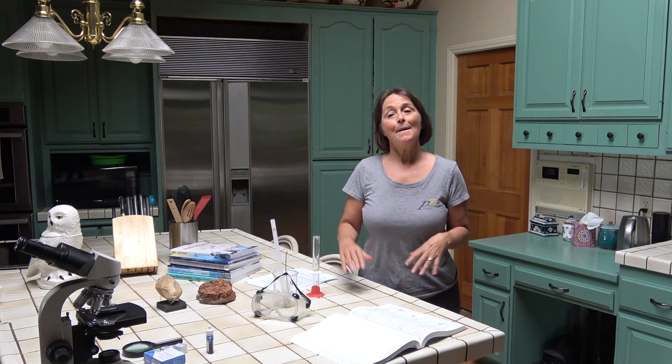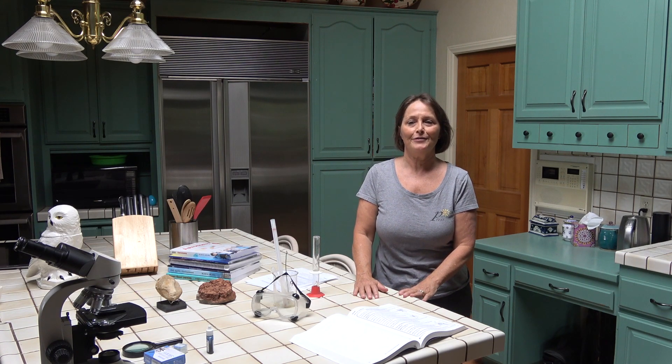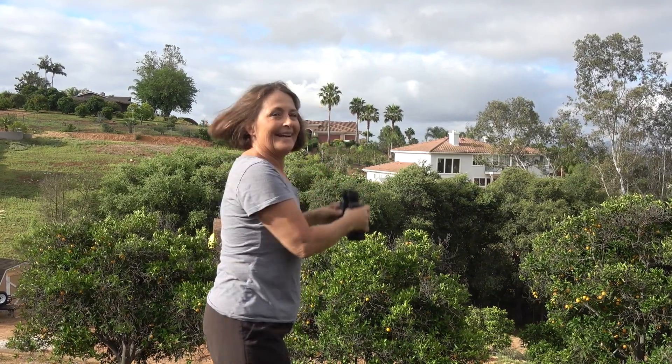I'm standing in my kitchen today because this is where wow science happens for a lot of home educators. Wow science happens out here too — there's a bird's nest in that tree.